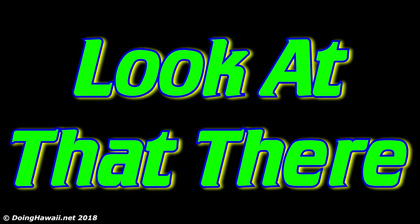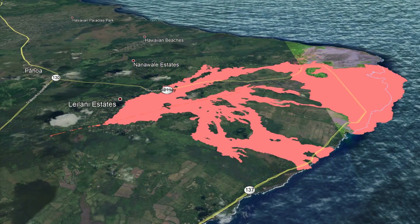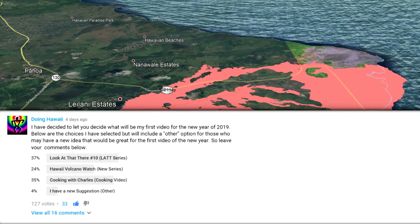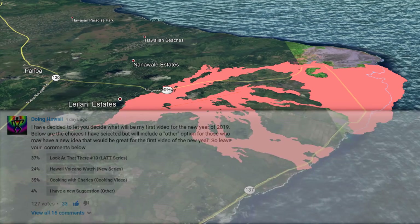Aloha everybody and welcome back to the next episode of 'Look at That There,' number 10, which happens to be our poll winner from 2018. In the last episode of Talk Sunday, I stated I was going to place a poll in the community tab to see which video series viewers wanted to see first in the new year 2019, and 'Look at That There' was the winner. So with that said, let's get to it.